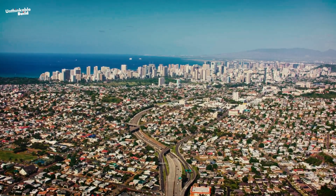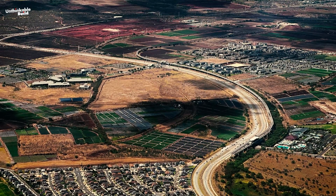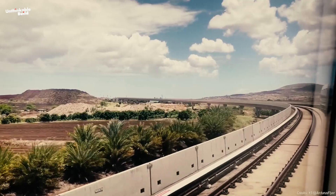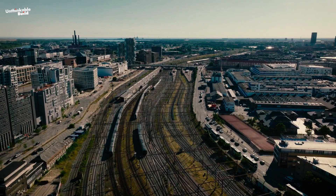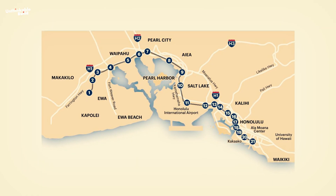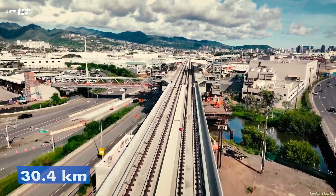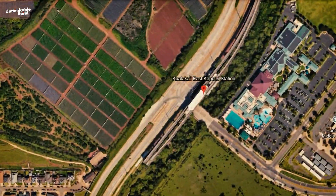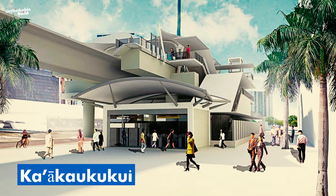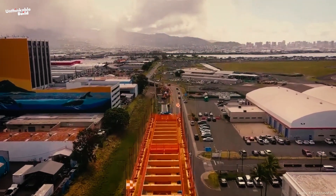Given Hawaii's varied landscape, building an elevated rail system turned out to be the wise option. This design allows the rail line to glide above the island's diverse terrain — through bustling cities, lush valleys, and coastal areas — without the need for major tunneling or disturbing existing infrastructure. The Skyline Rail Transit System stretches over 30.4 kilometers with its 19 stations. It starts at Kualakai in East Kapolei, continues through the bustling Daniel K. Inouye International Airport, and ends at Kakaako. These stations are placed to cater to key residential, commercial, and industrial areas of the island.